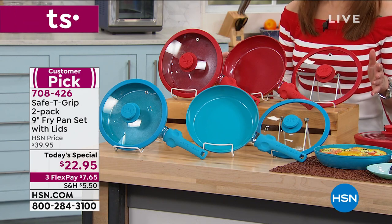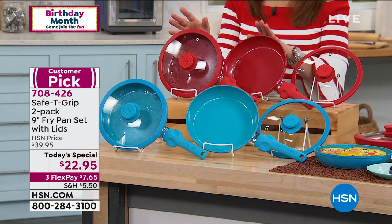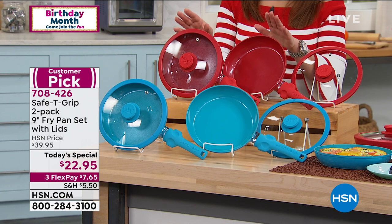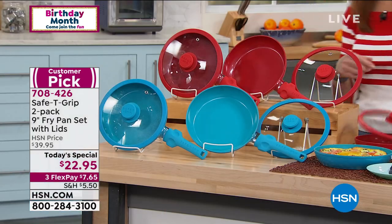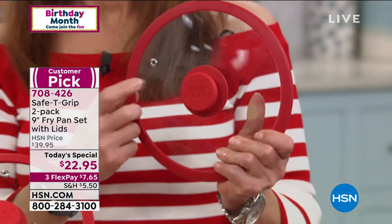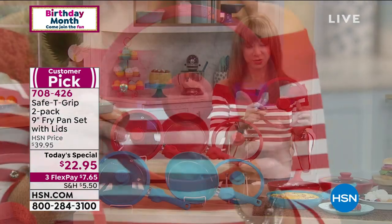Are you kidding me? For $7.65 on your credit card? Red has been the most popular — and actually the red will probably be the next to sell out. So it's a buy one, gift one — two nine-inch pans, two of these beautiful cook-and-look tempered glass lids. They have this great little silicone seal, but they're really self-basting too with that release valve. So there's your red.